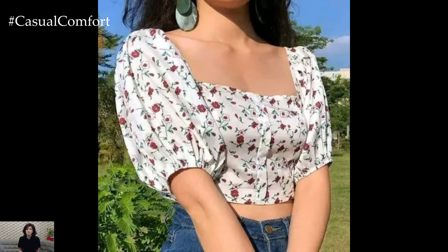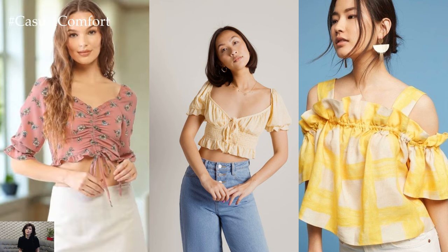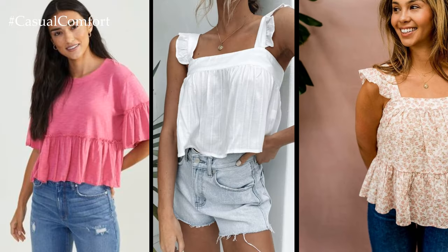In the scorching heat of summer, staying cool is a top priority, and the neckline crop top delivers on this front. Its cropped length allows for maximum airflow, keeping you feeling fresh and comfortable even on the hottest days. Whether you're out for brunch with friends, hitting the beach, or dancing the night away at a summer soiree, the neckline crop top ensures you stay cool and stylish all day long.